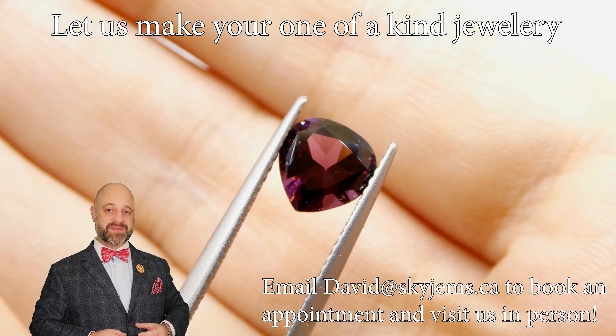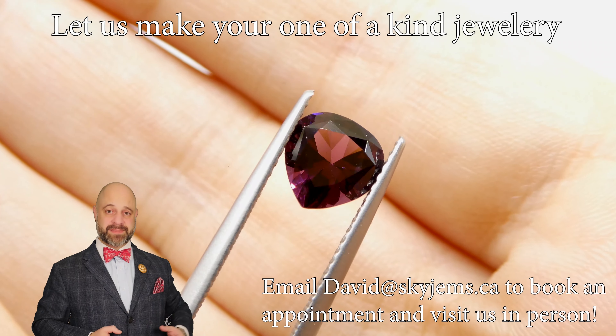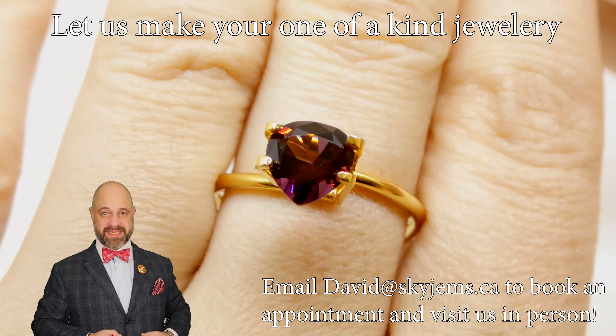If you are looking to have a piece of jewelry made with this or any of the gems we have, we would love to be the ones to do it for you. Reach out, tell us a bit about what it is you're looking to make and we can usually get your quote within one business day.